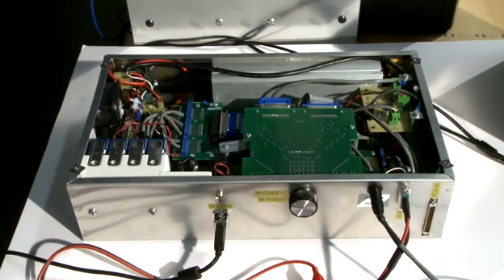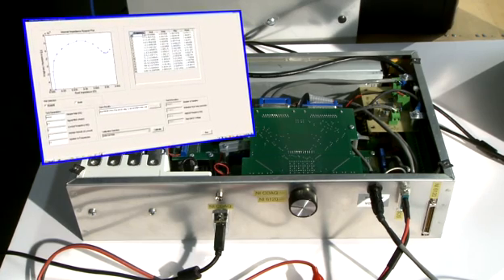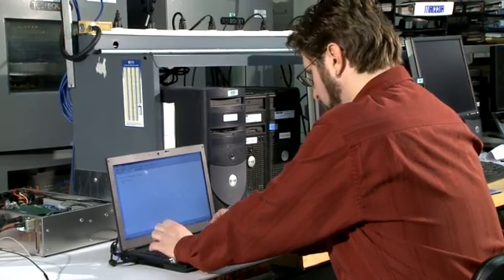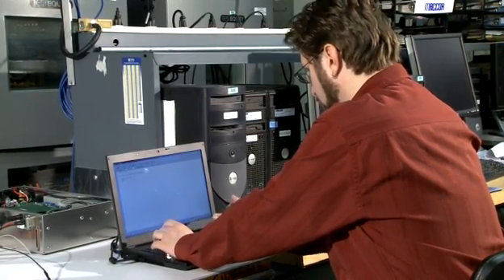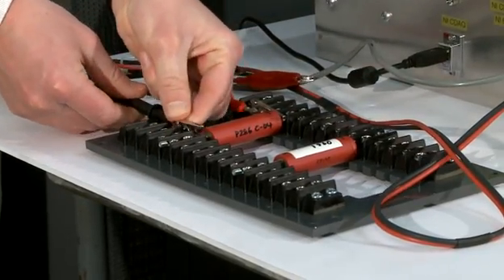IMB is an innovative, direct measurement of impedance combined with a sophisticated proprietary processing algorithm. While IMB was the major breakthrough, the research team continues to work on a vastly improved energy storage monitoring system that combines IMB with other measurements of voltage, current, and temperature.